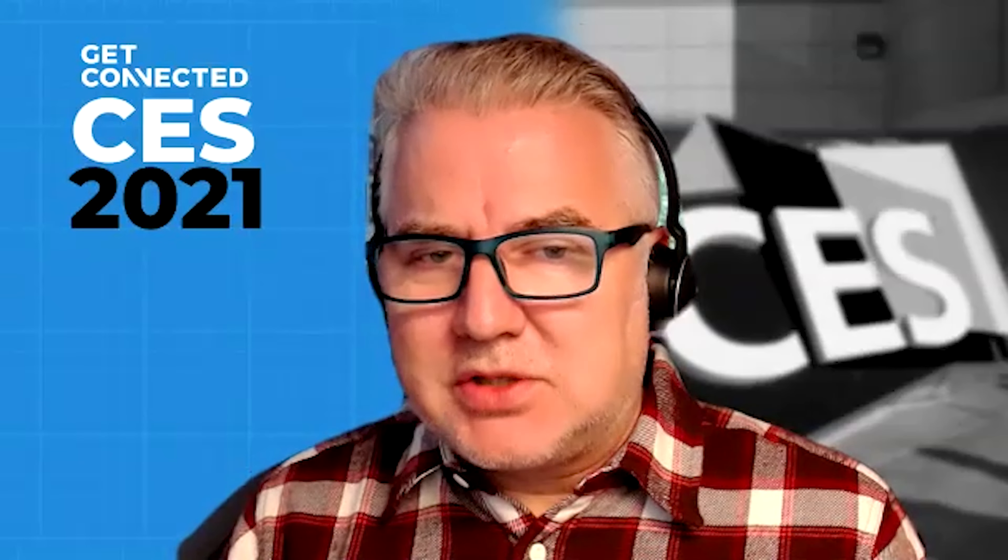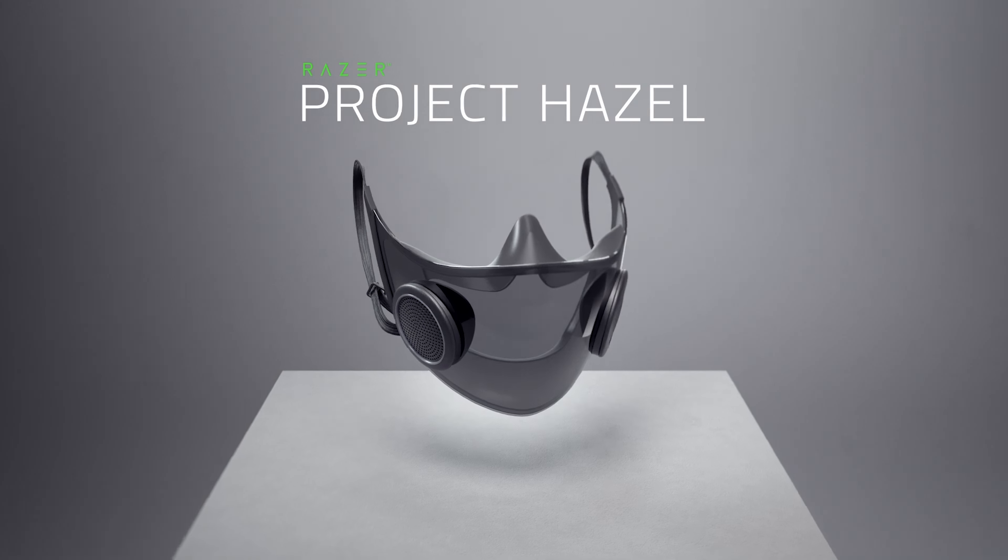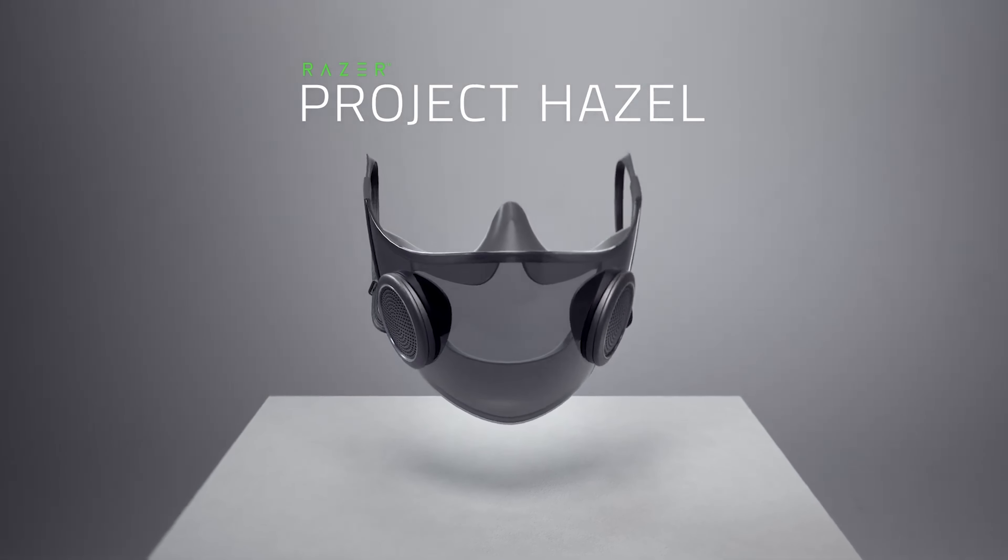There was some interesting stuff from the Razer Gaming folks. They have this mask prototype called Project Hazel that I thought was pretty cool. At the beginning of the pandemic, Razer actually manufactured about a million masks for healthcare workers using their systems. And now they've made a more reusable mask.